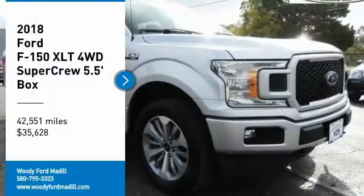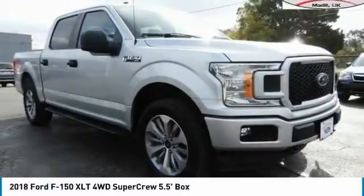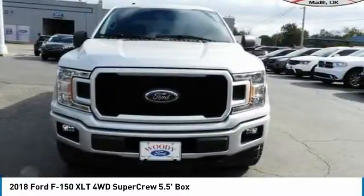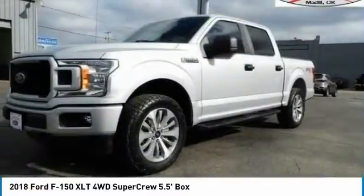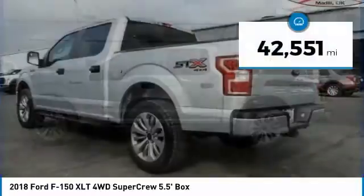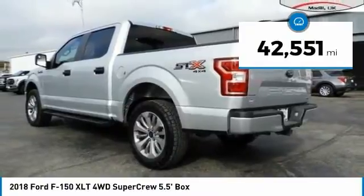Make a great choice today with the 2018 F-150. A Ford F-150 knows how to handle any situation. It's built to follow orders, no whining, and is priced below $40,000. This vehicle has less than 45,000 miles.